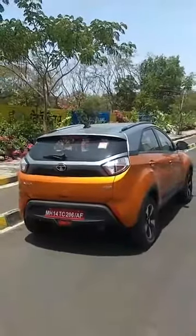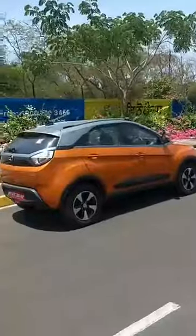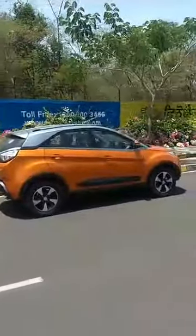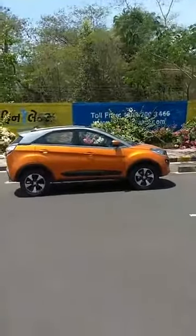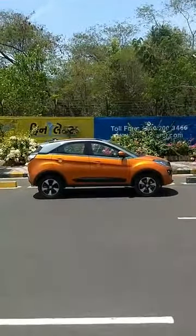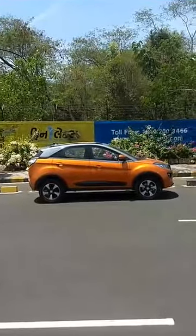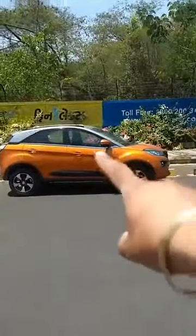In both petrol and diesel, the XZ Plus becomes the XA Plus. Commercial launch is scheduled for next month, that is May, and we are currently driving the petrol and diesel versions in Pune. This one you see is a diesel.